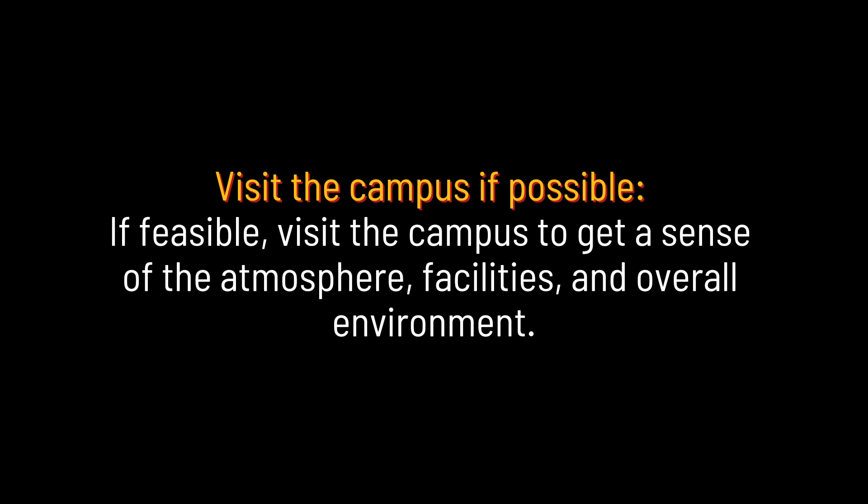Visit the campus to get a sense of the atmosphere, facilities, and overall environment.